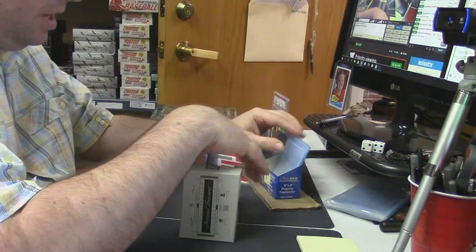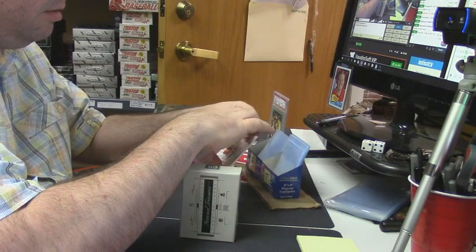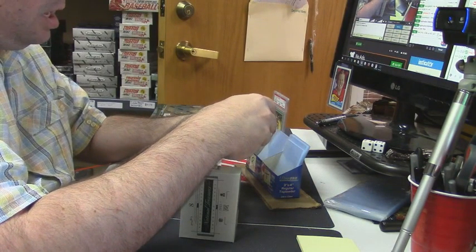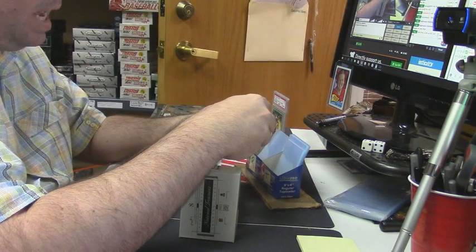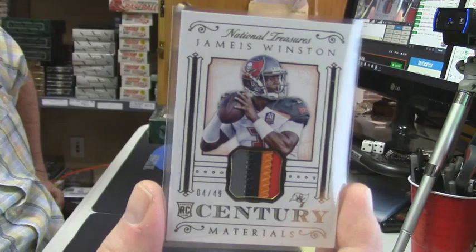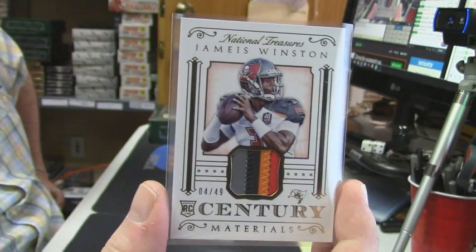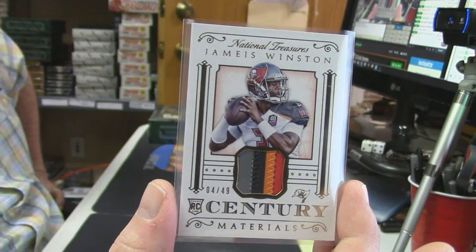Fair enough, no more hit parade. 4 out of 49, one-two-three-four color patch for the best quarterback in the National Football League — Jameis Winston! Only the second Winston card I have opened out of National Treasures.